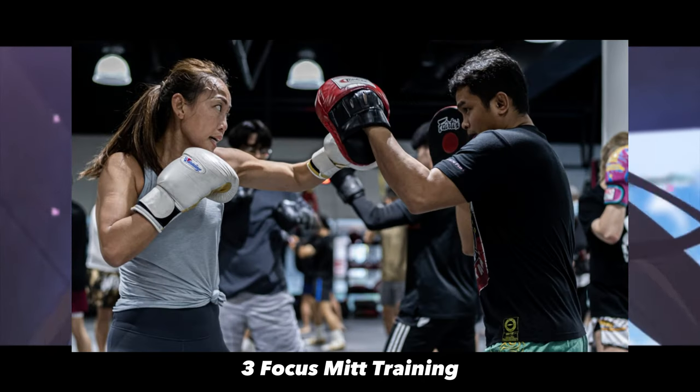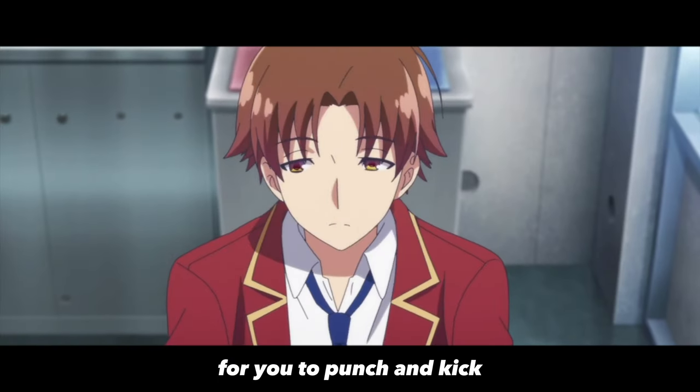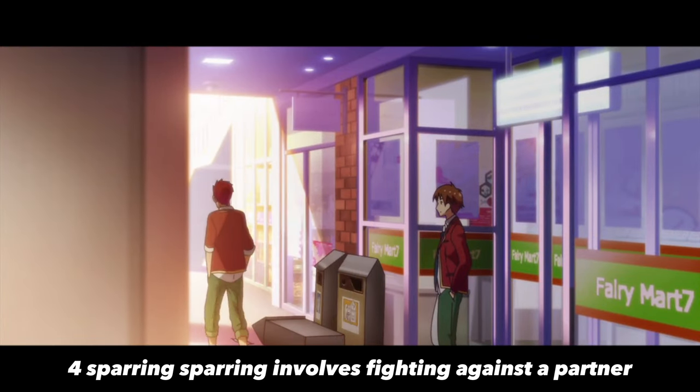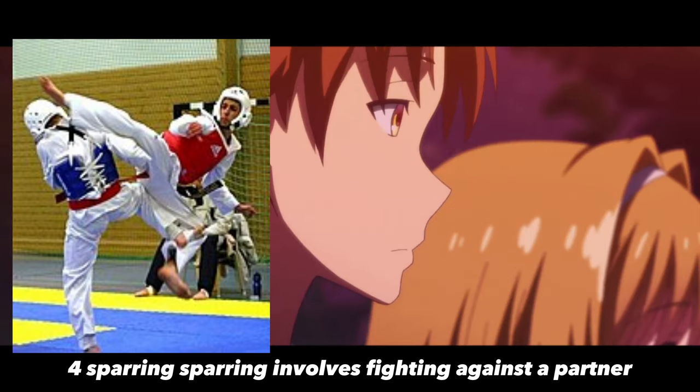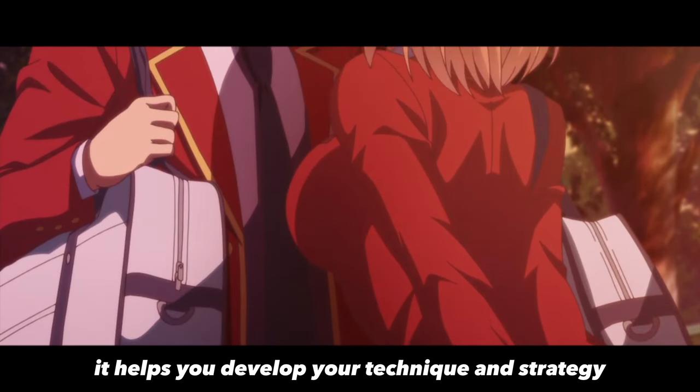Third, focus mitt training. Focus mitt training involves a partner holding pads for you to punch and kick. This helps you develop accuracy and timing. Fourth, sparring. Sparring involves fighting against a partner in a controlled setting. It helps you develop your technique and strategy.